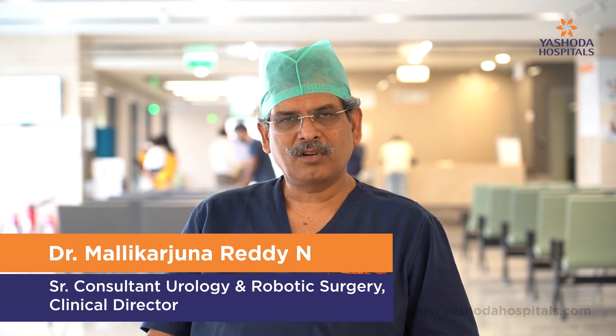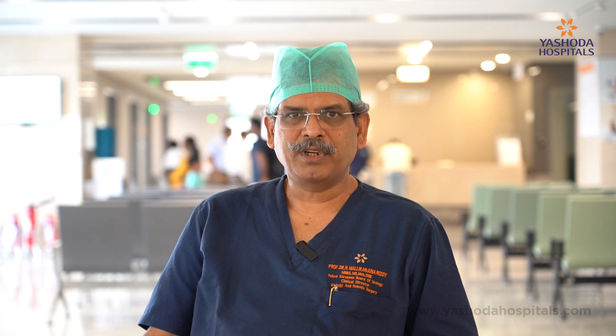Overall, the robotic kidney transplant would allow you to recover faster, the kidney to recover as normally as any other transplant, and there is much less bleed. This is definitely a big advantage to any patient who would require a kidney transplant.